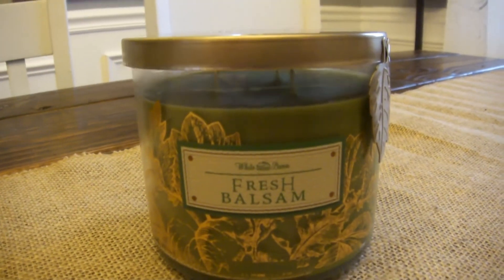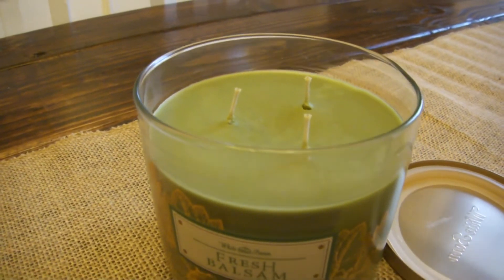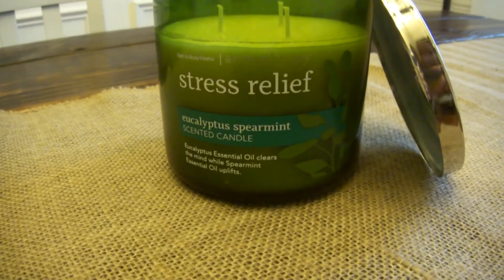Next are the candles that I got from there. They're originally $22.50 and I got them for $9 each. I got the fresh balsam — I think that's how you pronounce it — and I love the smell. It reminds me of Christmas. You can smell the pine trees in it and I just love it. My husband likes it as well. I wasn't sure whether or not we'd like it but it smells really good. I also got the same scent as my lotion and body wash in a candle as well, and it smells really, really good.